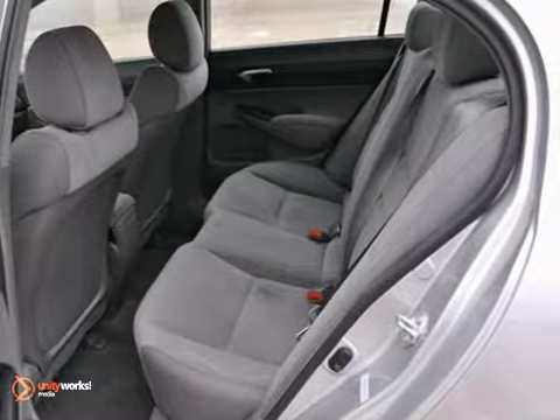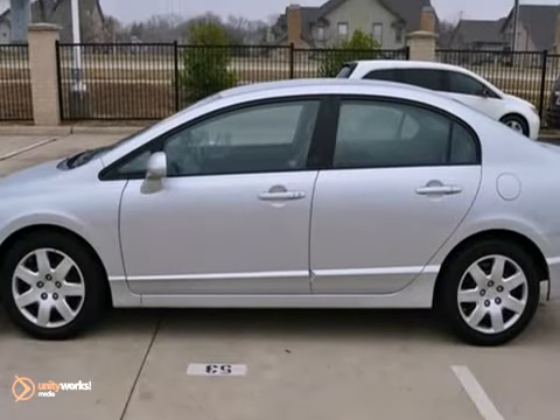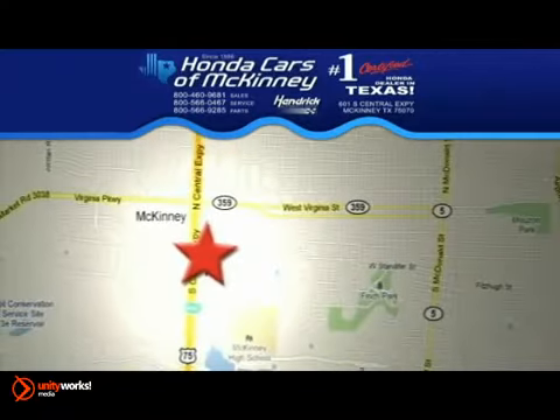It won't be here long, come take it for a test drive today. Stop in today — we're conveniently located on Highway 75 northbound, exit 40A in McKinney.